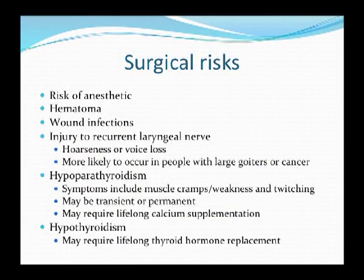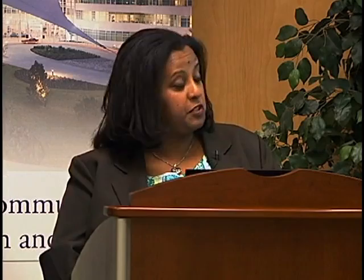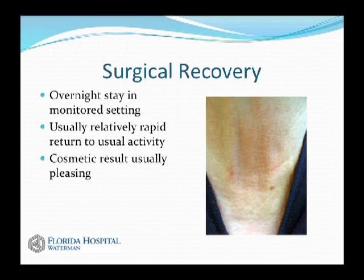Hypothyroidism is not really a surgical risk but a potential outcome of surgery — particularly when the entire gland is removed, but sometimes even after removing half the gland, the remaining tissue may not produce adequate hormone. The good news is that thyroid hormone is easily replaceable and monitorable. There's a pill that replaces your thyroid hormone, and TSH blood levels allow your physician to ensure adequate replacement. Surgery is usually an overnight stay, well tolerated, with a relatively rapid return to usual activities and typically a pleasing cosmetic result as the scar is placed in a skin crease.